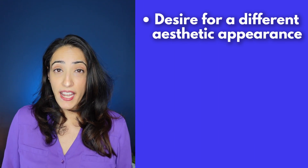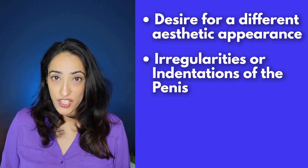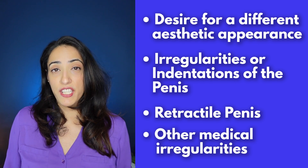Who's it indicated for? It's indicated for patients who desire a different aesthetic appearance to their penis, those that have any sort of irregularities or indentations to their penis, those who have retractile penis, or if you have any other medical irregularities to your penis itself.